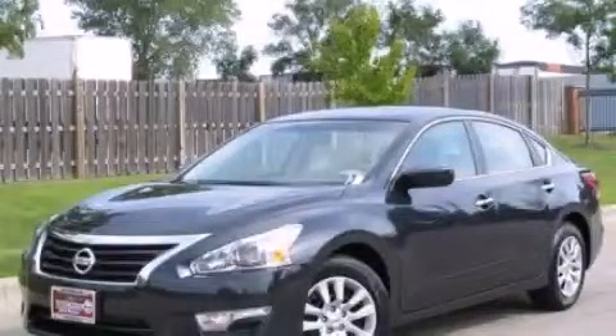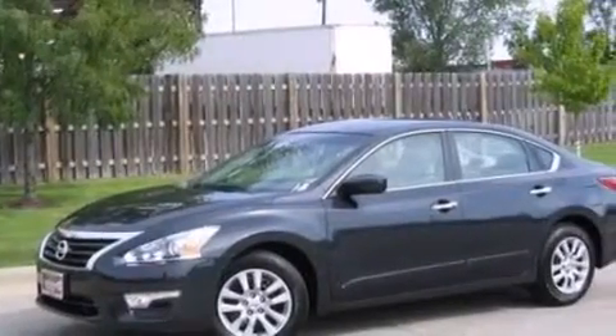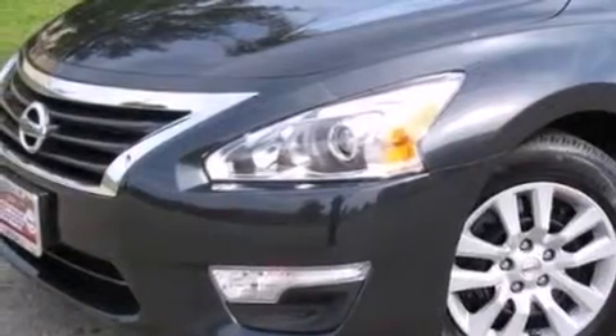This is a brand new 2014 Nissan Altima. It has a 2.5-liter 4-cylinder engine and a continuous variable transmission. All of the following features are included.